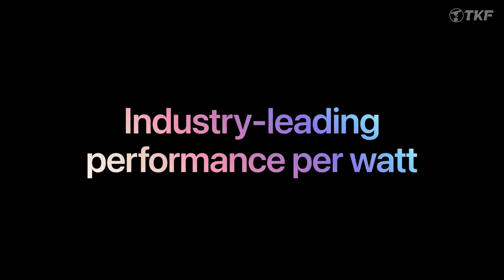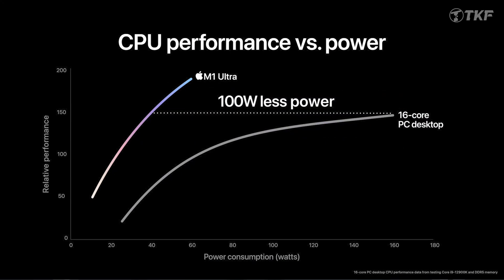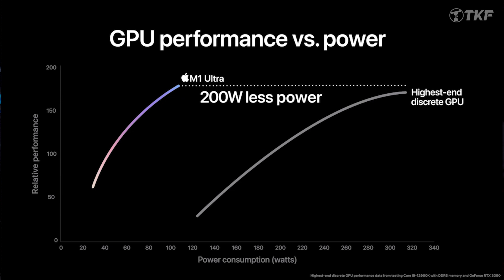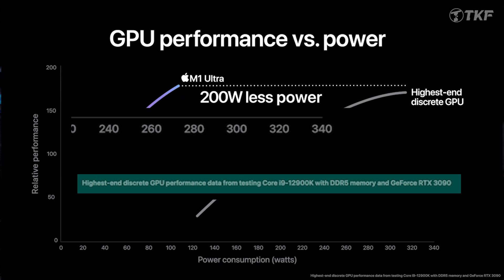Comparing CPU performance against the Intel Core i9-12900K, the M1 Ultra uses 100 watts less power at the same level of performance. In graphical performance, Apple claims 200 watts less power use compared to a Core i9-12900K plus RTX 3090 graphics card combination at the same performance level.